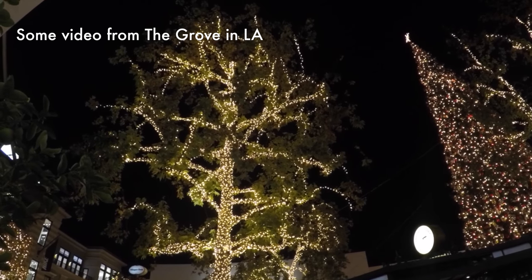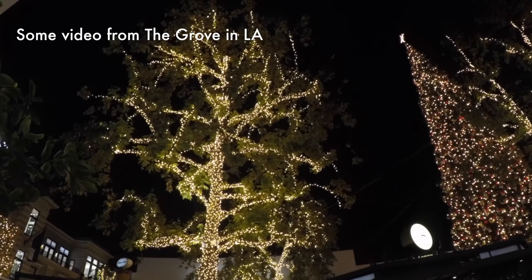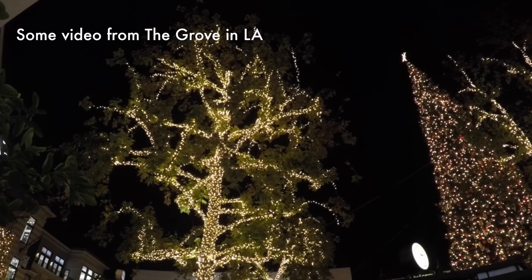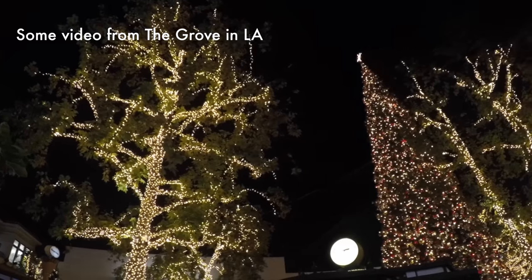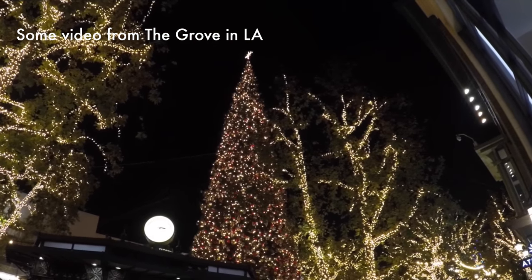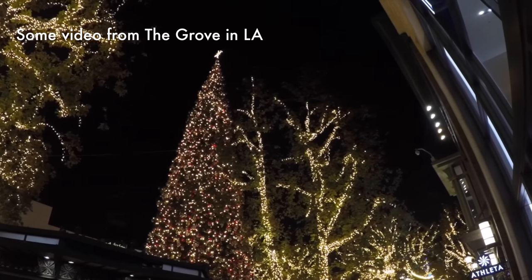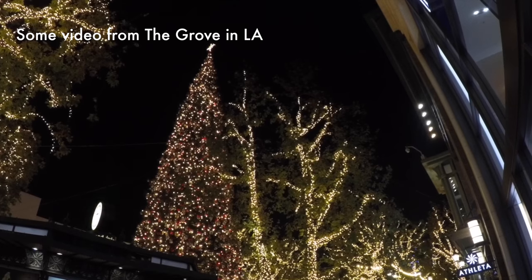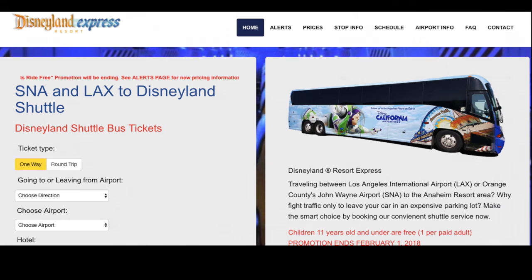For our trip to LA, we flew into LAX and stayed at a hotel in Anaheim. For reasons that are way too complicated to get into, our rental car was actually in Anaheim, so we needed to find low-cost, reliable transportation from LAX to Anaheim, and that actually proved to be quite difficult. But what we found was a service called Disneyland Express, and we're making this video to give you some tips on how to book and board the Disneyland Express.